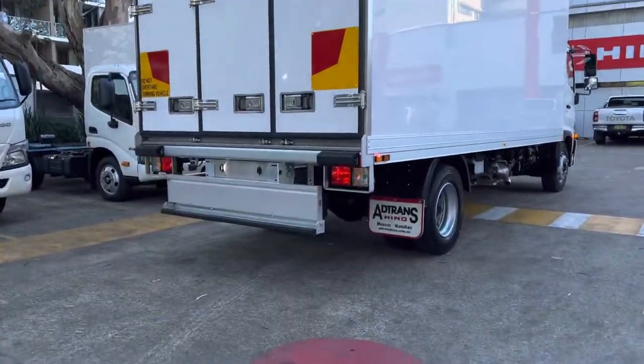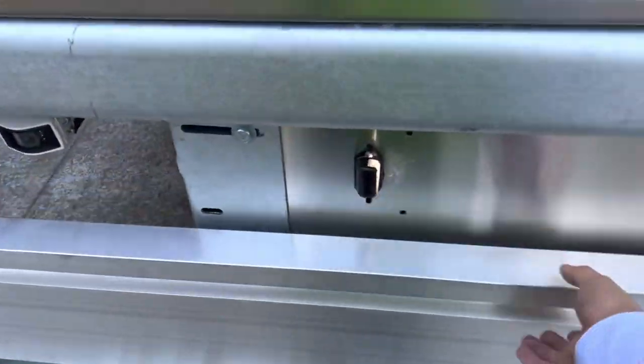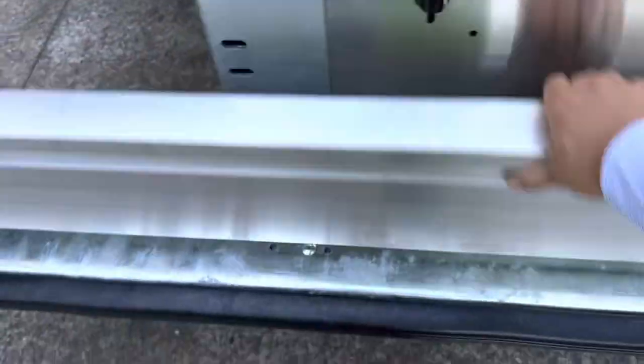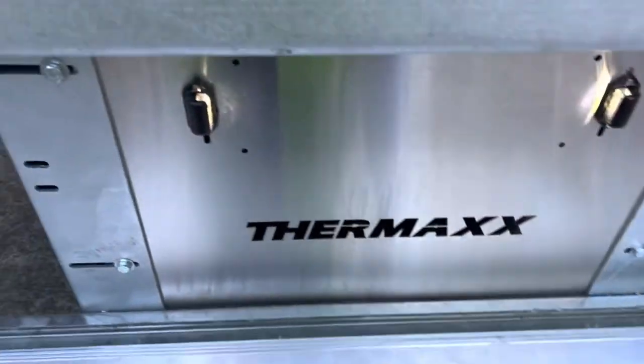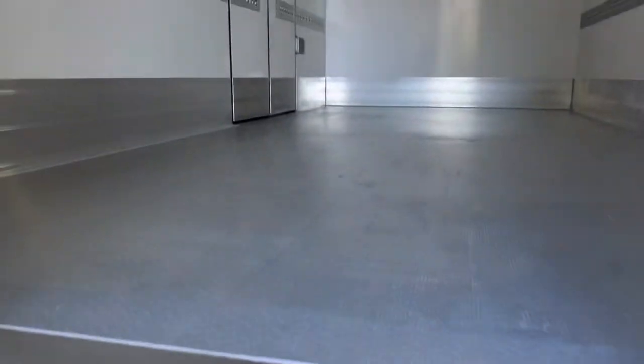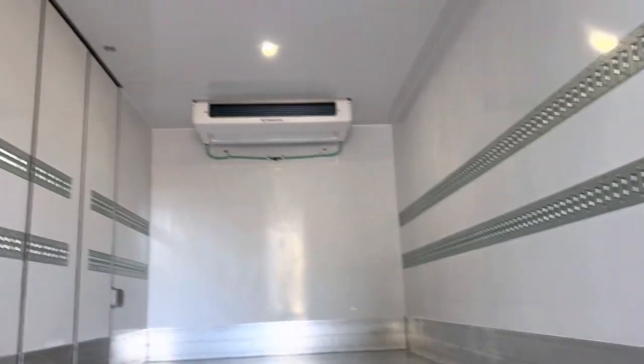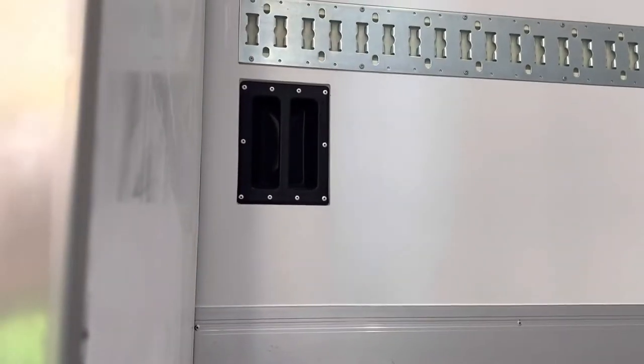Triple rear barn doors, a foldable step — these steps come with a buzzer or alarm so we indicate whenever it's down so you don't drive off. Inside the fridge body: nice double tracks, internal LED lights, storage space for your shoring bars.